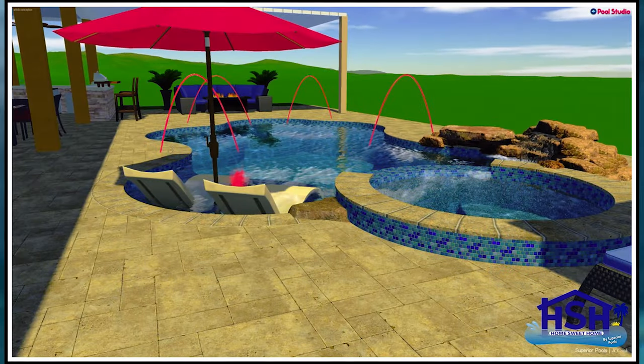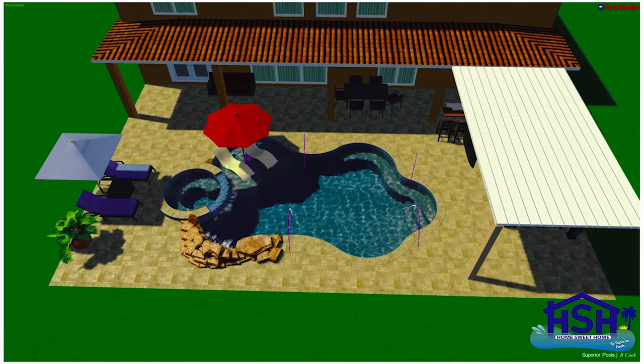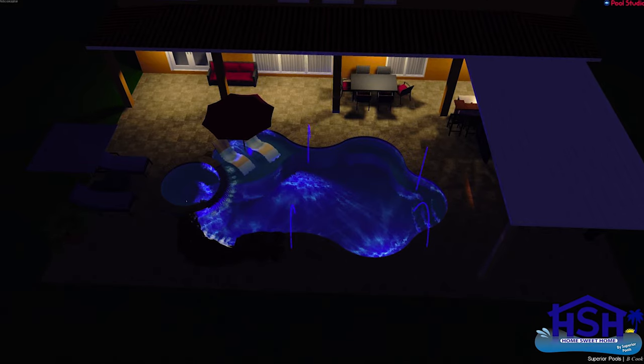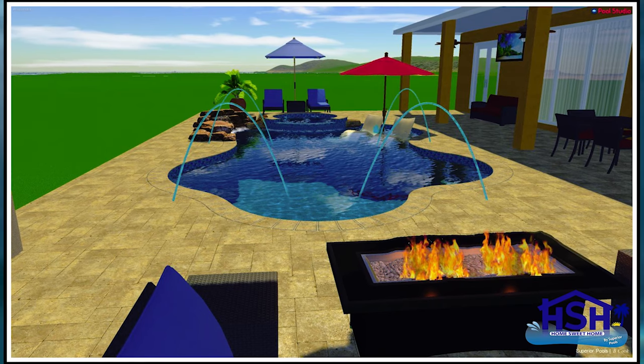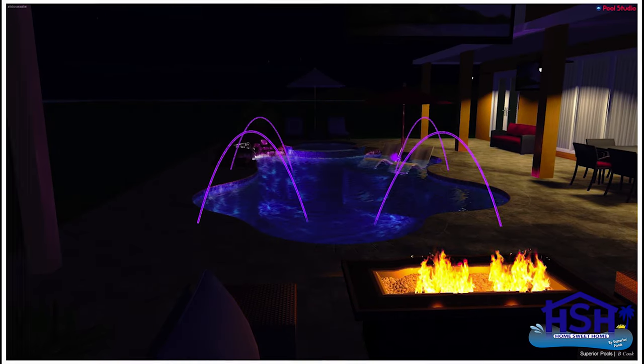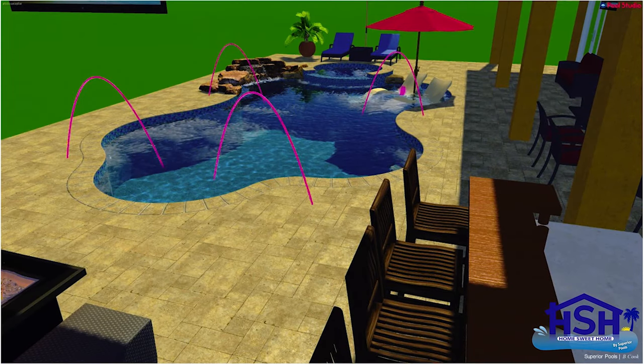We had never built a pool before, but my father had, and he kind of helped us with ideas. We took those ideas to Ben — I basically wanted a freeform pool with a spa, a tanning ledge, three steps, and a seated bench along the side. Just watching him bring our dream to life on a computer screen in 3D form was the craziest thing. He was able to show us the deck jets, the waterfall, the bubbler — everything on a computer screen.